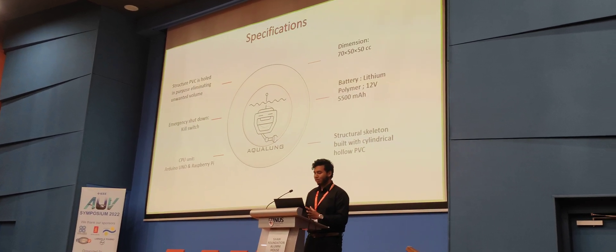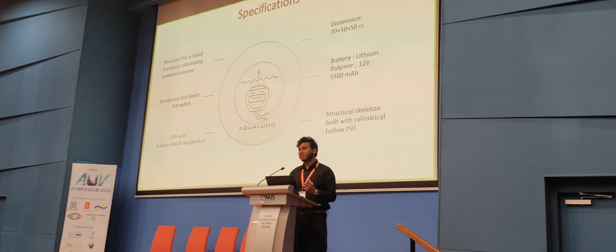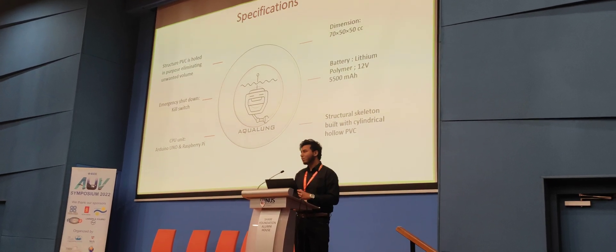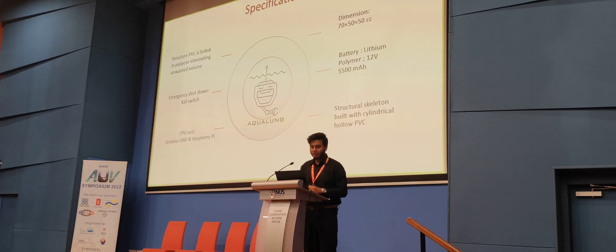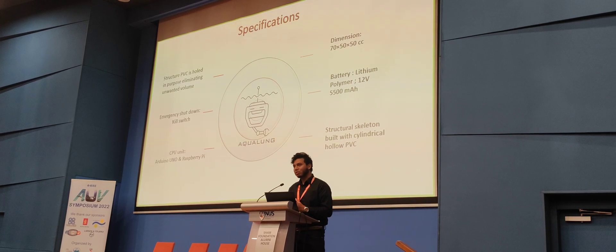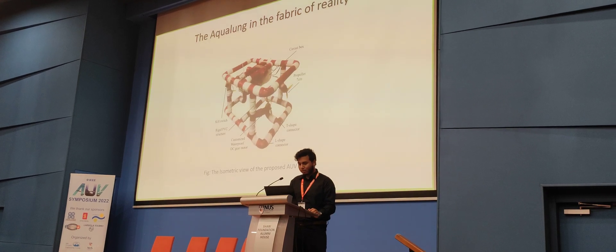We have some specifications and dimensions. It's basically made with PVC structure. For the basic CPU unit, we have used Arduino and Raspberry Pi. For shutdown, we have used a kill switch to overcome Boolean logic and force-switching.